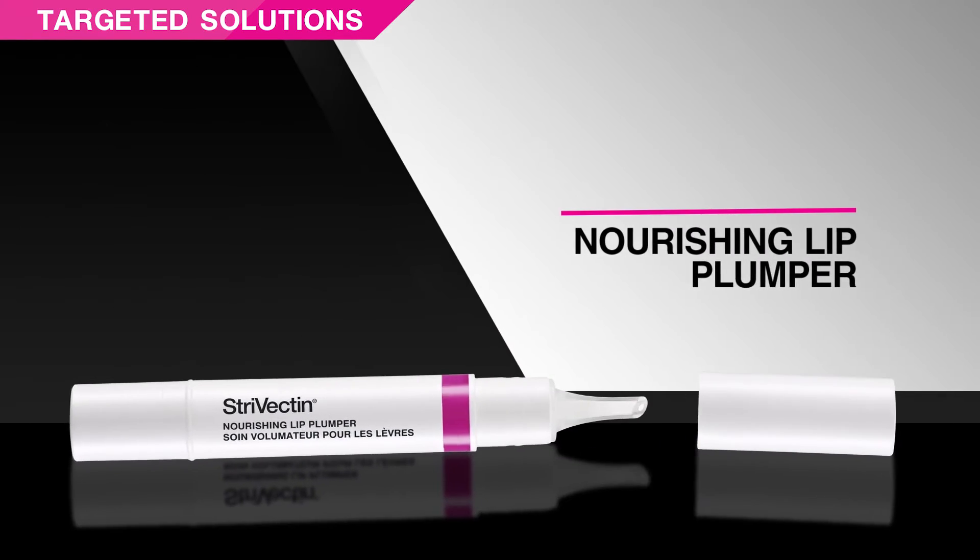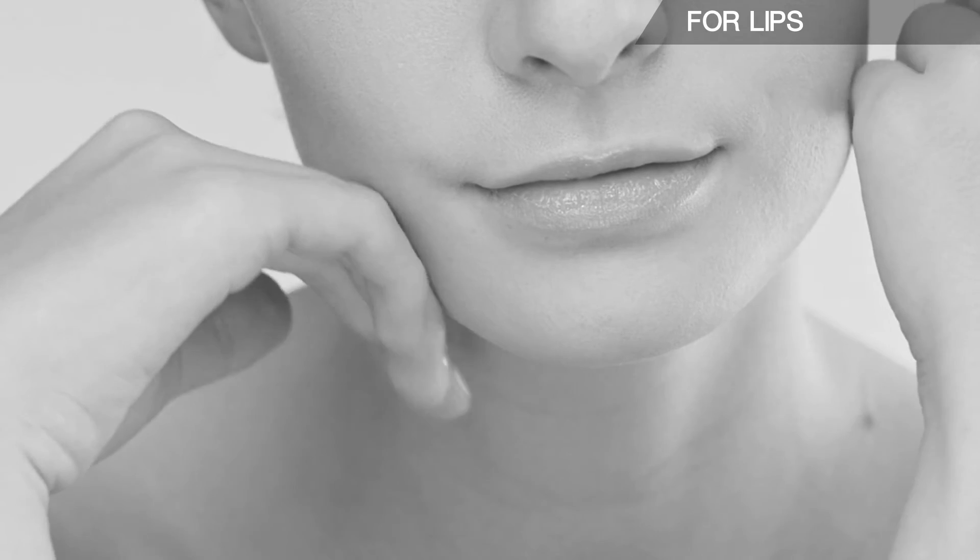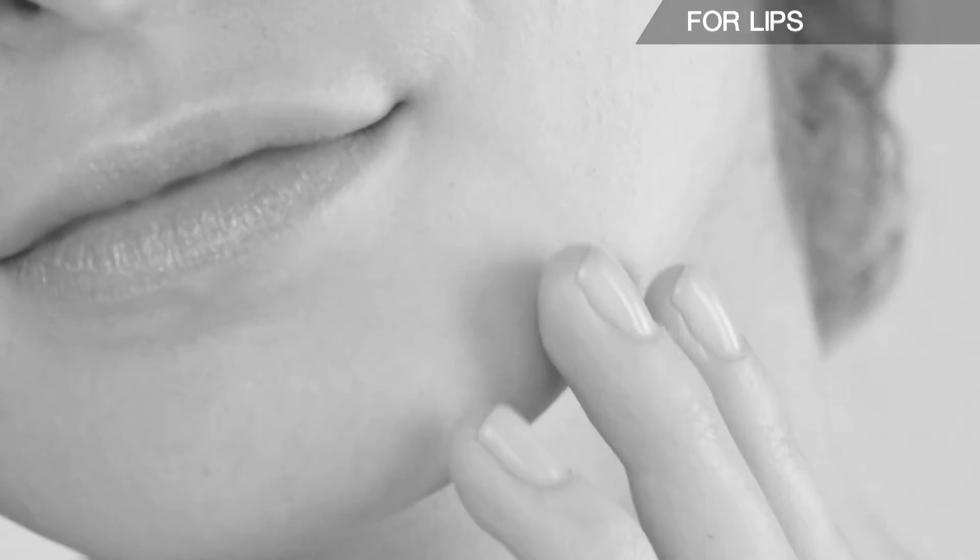Nourishing Lip Plumper smooths the look of lip lines while visibly improving contour and volume. It enhances the natural color of lips and helps lipstick last longer. Apply on bare lips before lipstick or gloss.